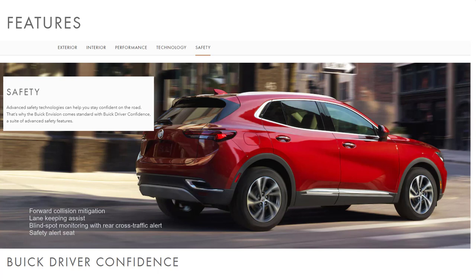Every Envision also comes with the Buick Driver Confidence suite of safety features, which includes forward collision mitigation, lane-keeping assist, blind-spot monitoring with rear cross-traffic alert, and a safety alert seat.